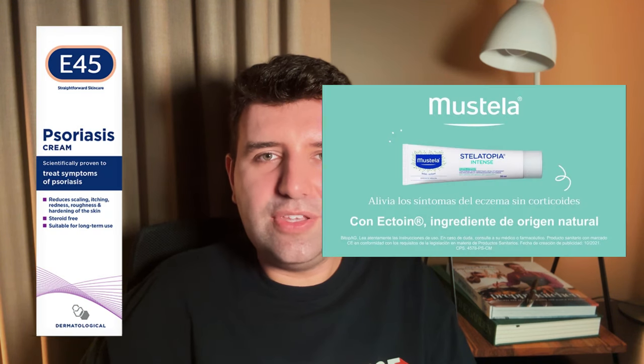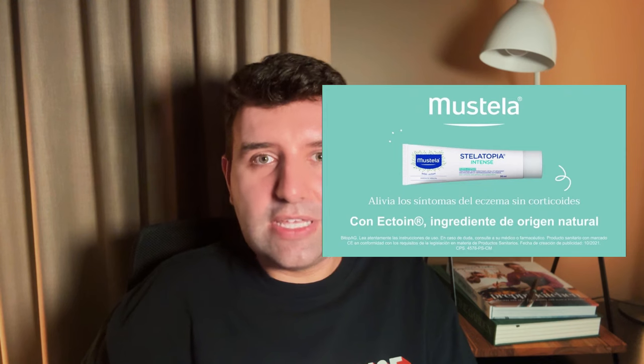A few other brands have some options too, like E45 and Mustela, so there's definitely some choice there. It could be something to explore if you're trying to limit your use of topical steroids in the management of eczema, or just exploring it for controlling dryness and dehydration. The pharmacy options are a great price point with surprisingly great textures, though the ingredient focus is more solely on Ectoine, whereas in a more cosmetic skincare product you'll see it blended with a bunch of other ingredients too.